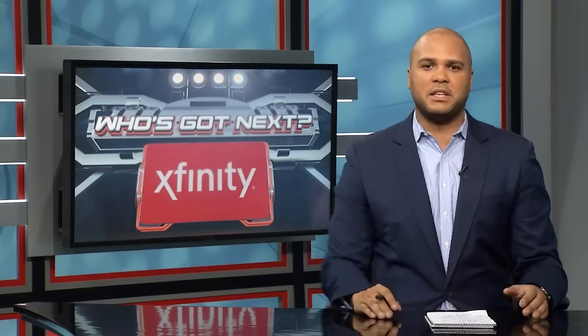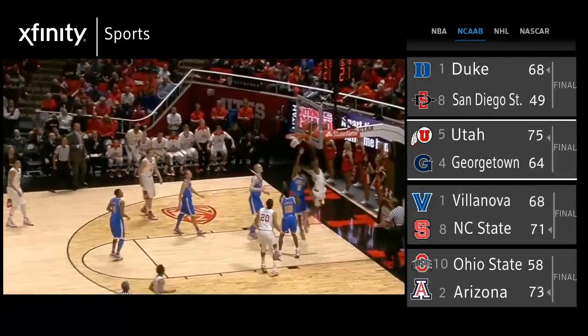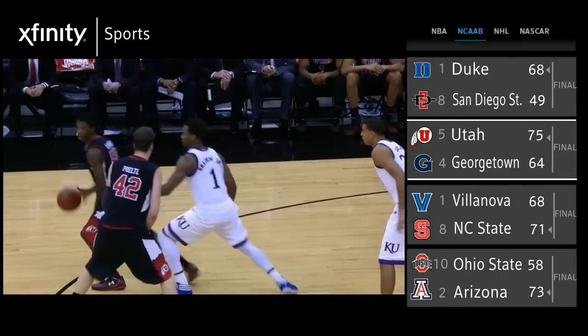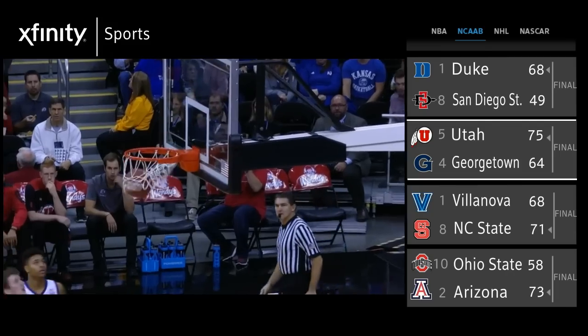Offensively for the Utes, what do DeLon Wright and company need to do to pull the upset? They need to get to the rim — get busy with the bounce, get into the paint and try to disrupt this Duke defense, a vulnerable defense. They have the guy to do it. DeLon Wright at 6'5 has a distinct size advantage on the perimeter and should be able to get to the cup at will against this Duke defense.